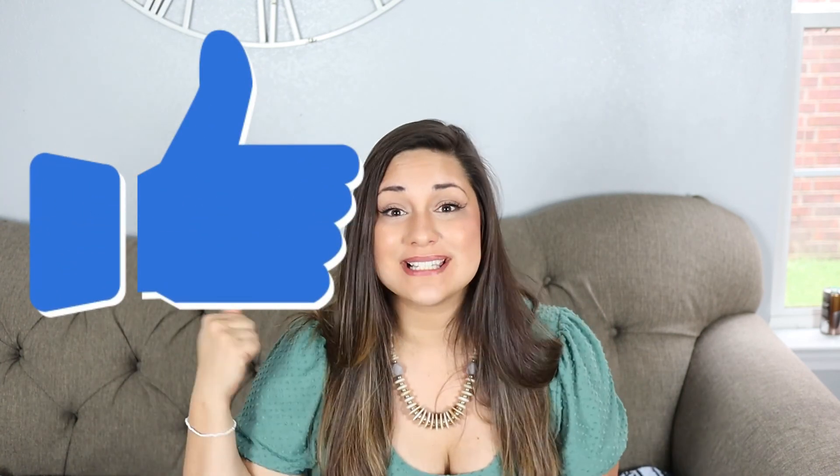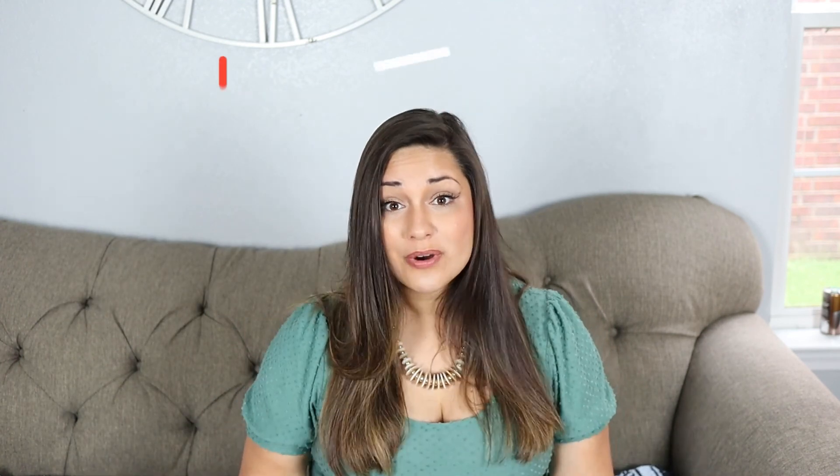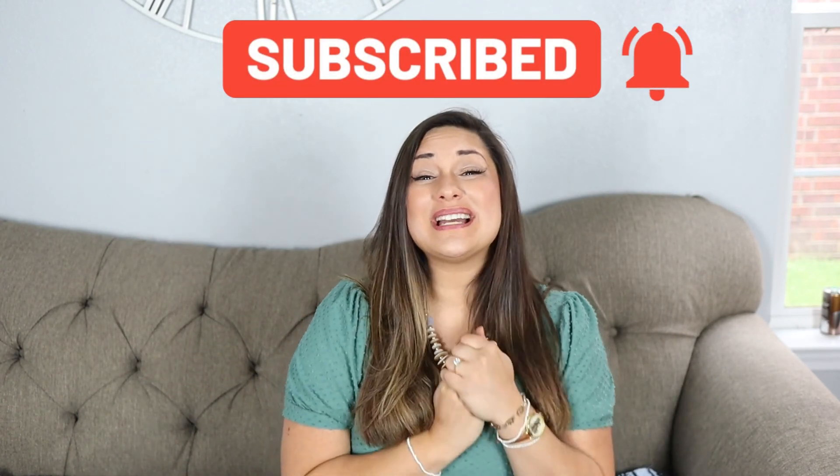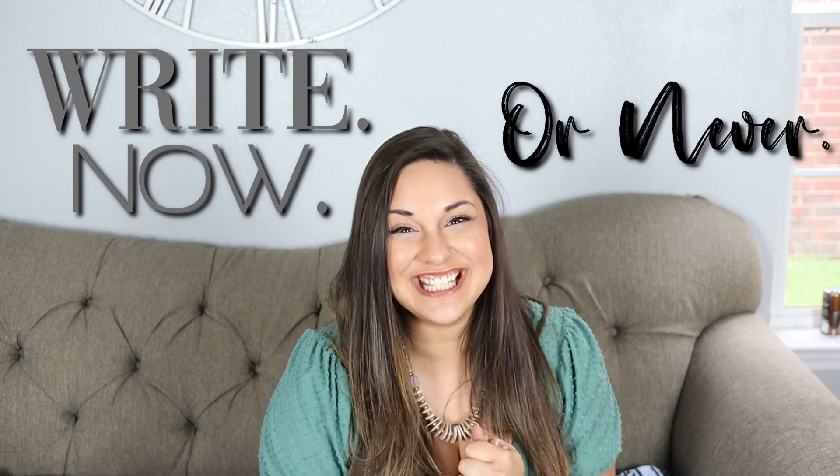If you got value out of this, please press that like button. If you want to see more of me, hit subscribe and ring that bell. I am committed to bringing you 50 videos on tips and techniques to write your story. Remember — right now or never. Thank you.